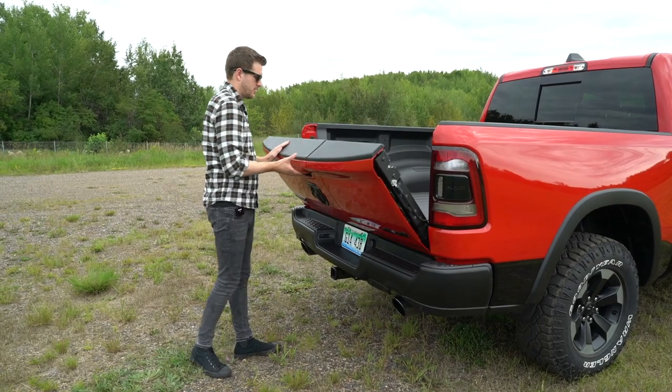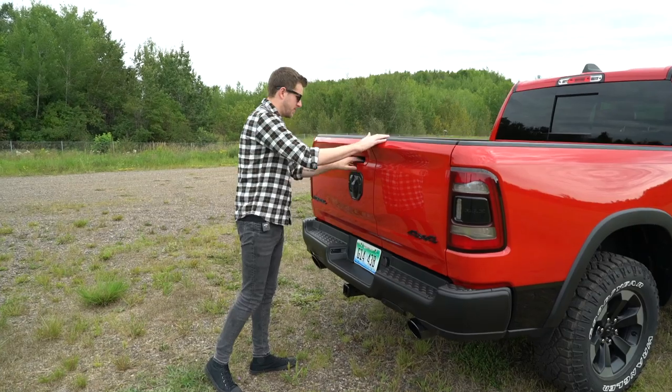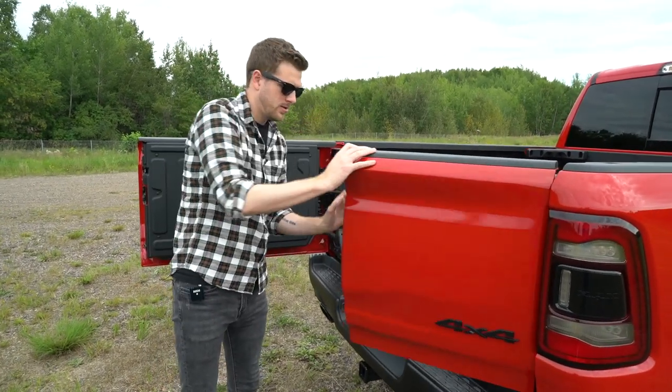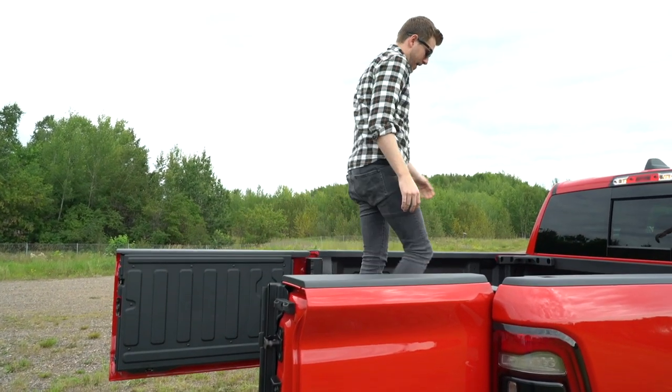Remember RAM's nifty multi-function tailgate? You can get it on the EcoDiesel model too. The four-way 60/40 split-function tailgate makes loading and unloading even easier, thanks to its ability to move outward and opposite ways, yet still downward like a traditional tailgate.